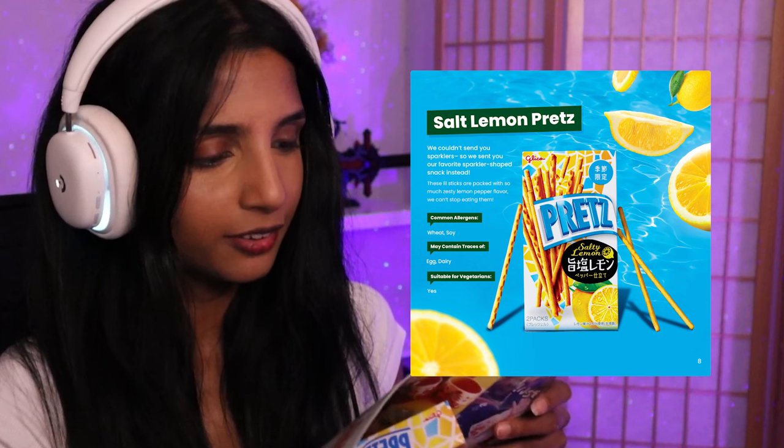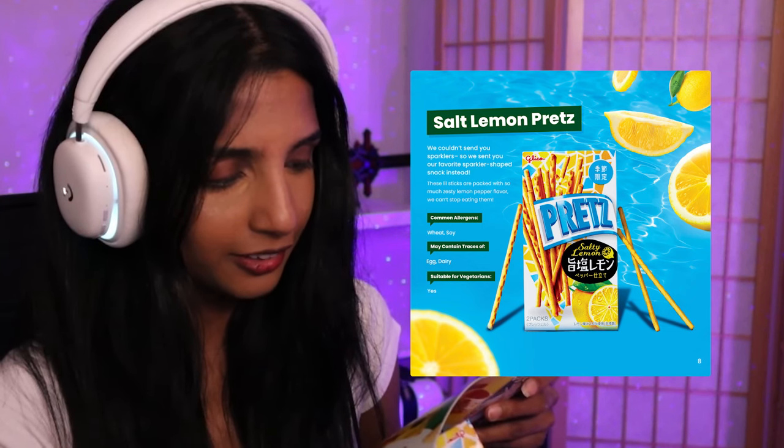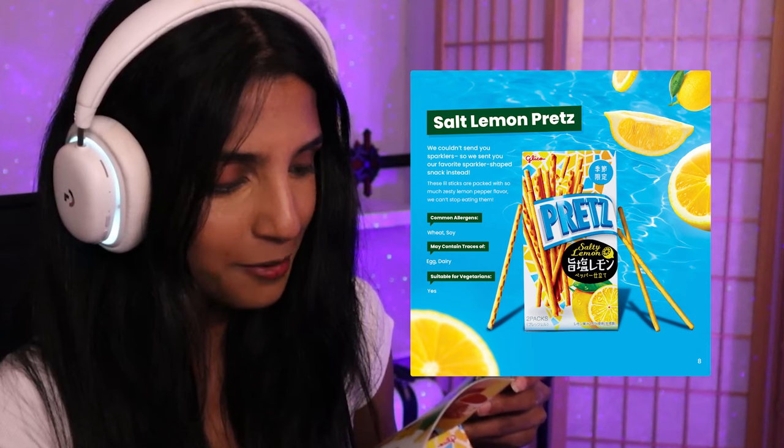I got so happy looking at this snack. The next one I saw on the page was the sea lemon Pretz. I never actually had Pretz before — I've only had Pocky, but aren't these the same? The booklet says: 'We couldn't send you sparklers, so we sent you our favorite sparkler-shaped snack instead. These little sticks are packed with zesty lemon pepper flavor.' Basically it's like a Pocky stick without the chocolate, with salt and lemon taste. These are addicting!